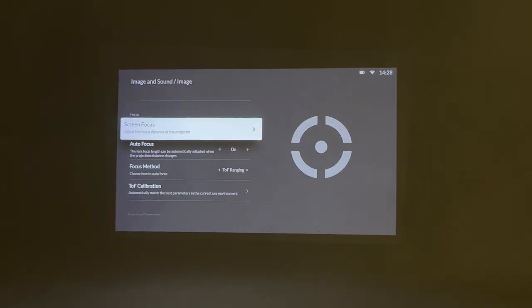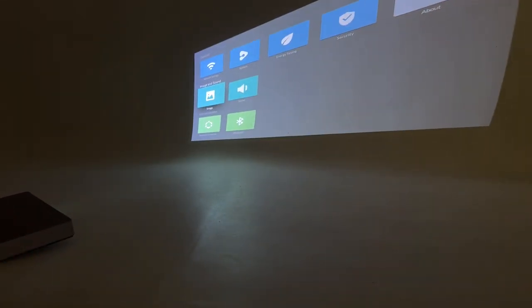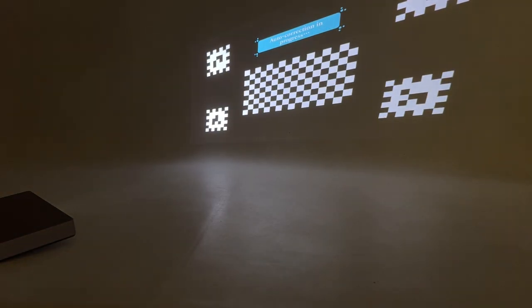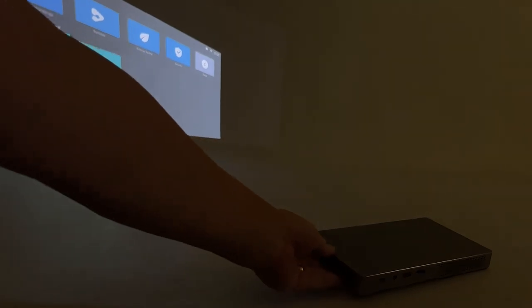You can also set everything to automatic, where the system is smart enough to detect and adjust everything to the right settings. Even if you put the projector on the side, the system will automatically straighten the image — like this!